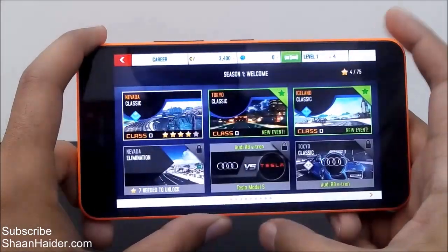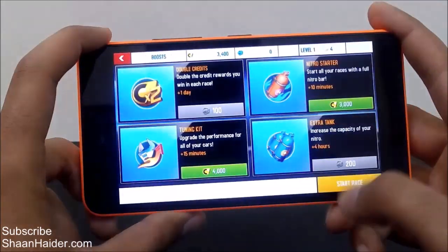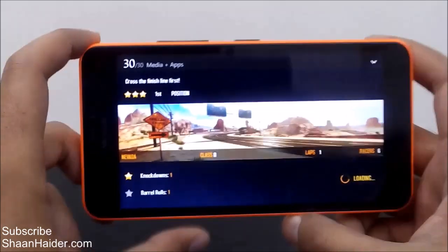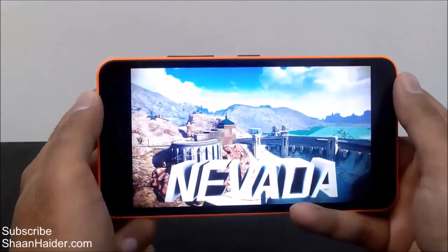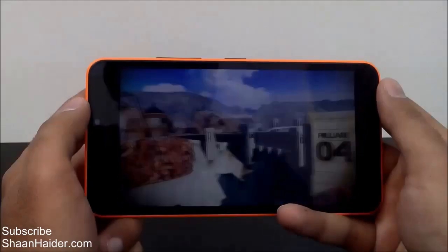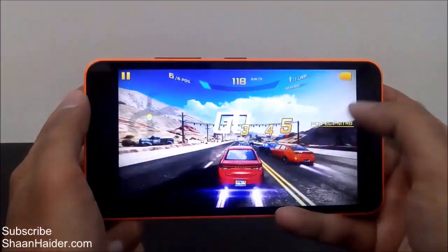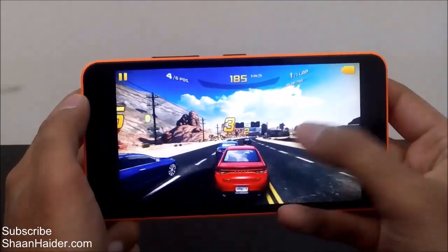So here we go. First of all, let me tell you that I'm not a great gamer so you've got to bear with me. I just want to give you an idea about the gaming performance of the Lumia 640XL, so let's start playing the game.